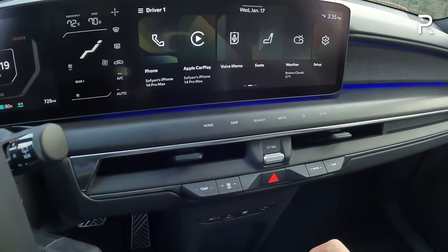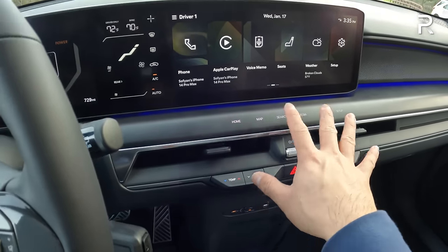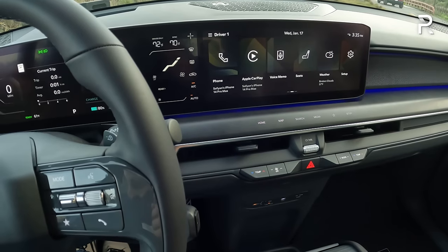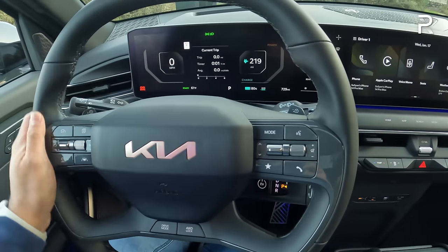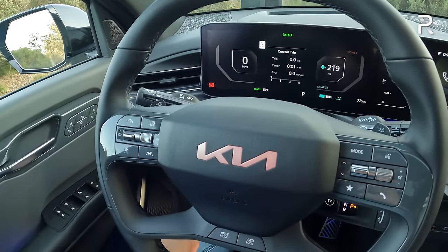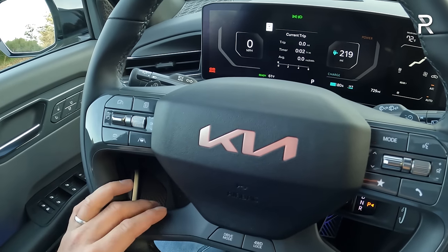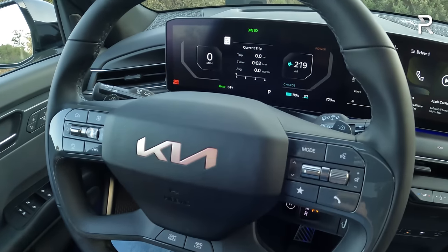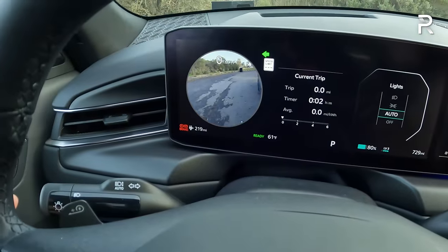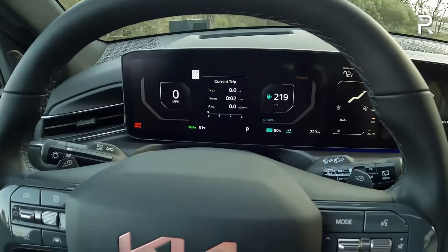The steering wheel has a flat bottom and flat top design, with power tilt and telescoping function on the top two trims — Land and GT Line. The steering wheel itself has an illuminated Kia logo, only on the top trims. It has paddles for regen braking and controls for the screen and audio functions. The GT Line also includes a blind view camera — if you signal left or right, it'll show you in the camera screen exactly what is in your blind spot, which is a great touch.